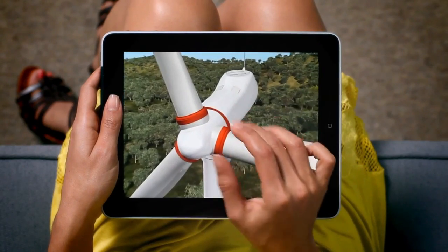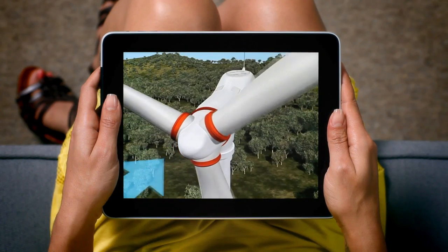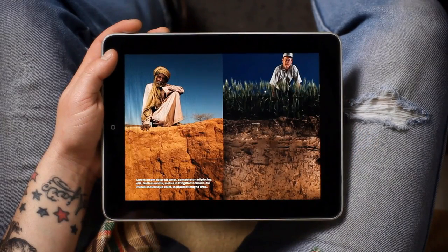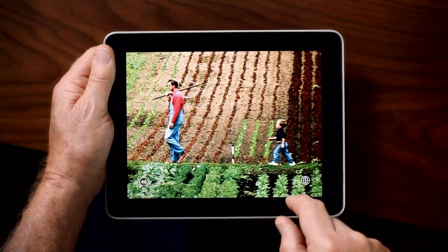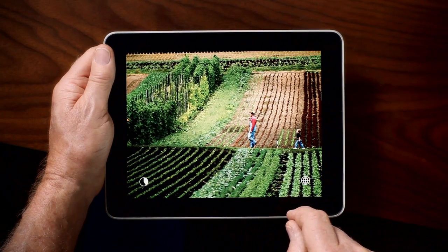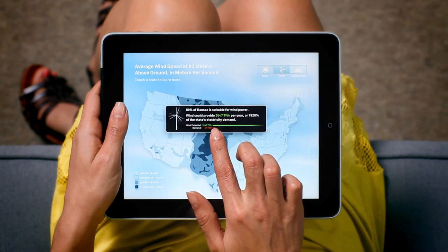Movies work the same way. Some images unfold to reveal the other half. Some photos have audio commentary. A hand icon marks interactive infographics. Pop one open and use your finger to explore the data.